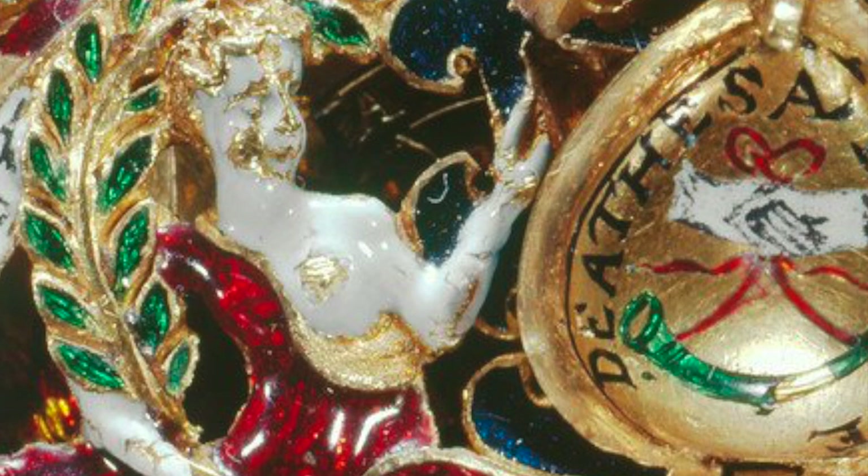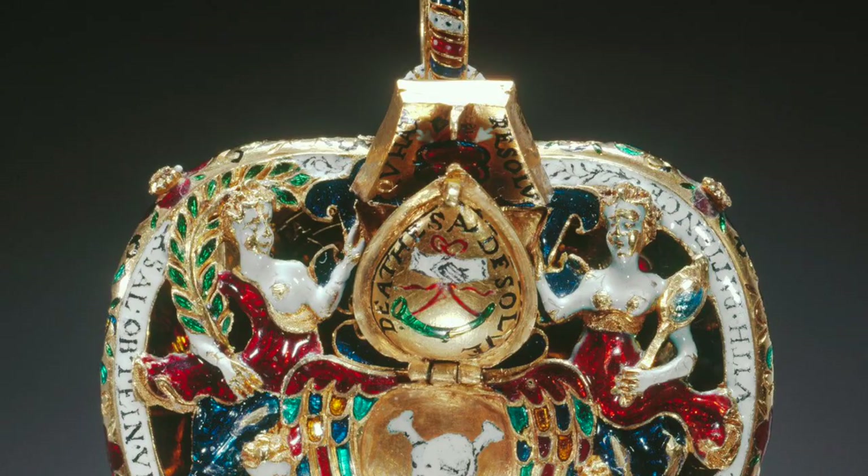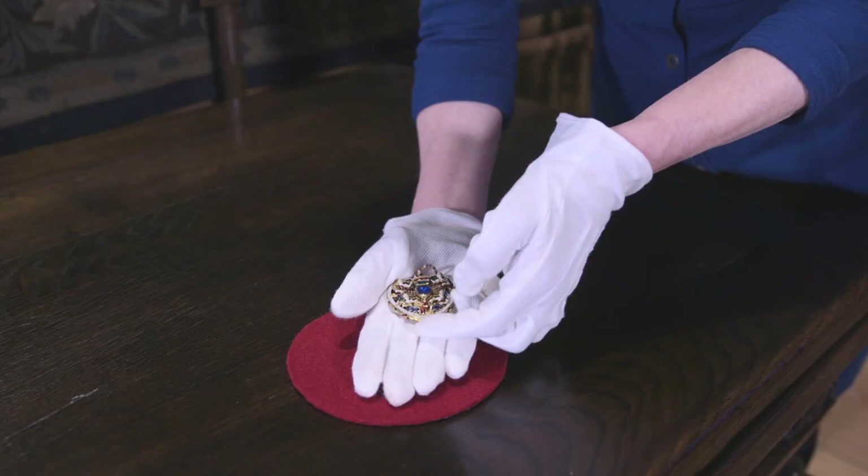The figures represented in white enamel are hope, faith, victory, and truth, showing that the jewel represents the true story of the Lennox family. There is also an inscription in Old Scots around the edge of the jewel.